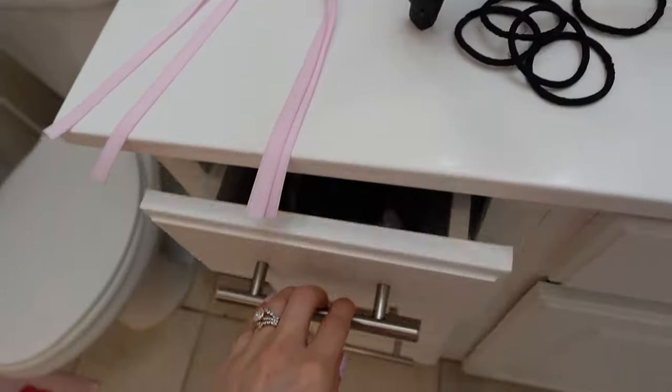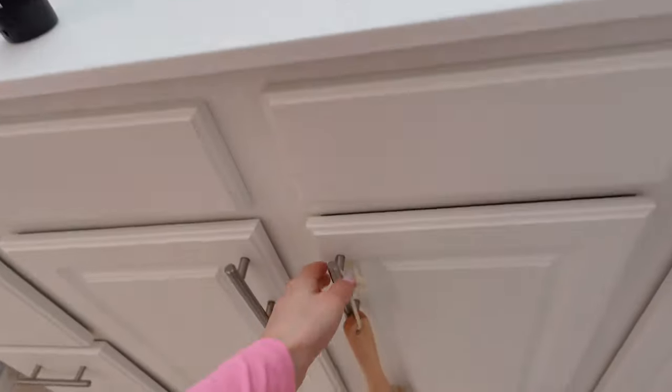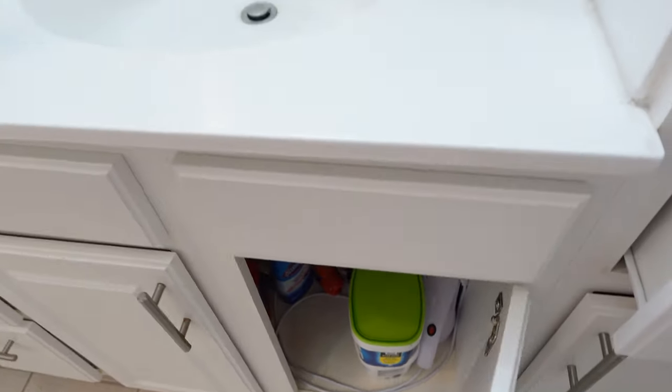You should have seen them before. I also redid this one. The last thing to do is this one right here, and I eventually want to get some organizers for under the sink in the bathroom and also for the kitchen. I've just been on an organizing kick lately.